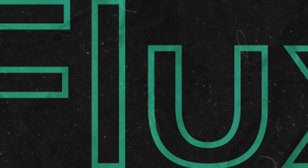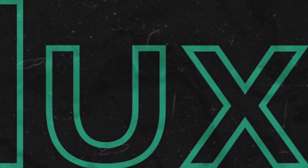But a fresh contender has just entered the scene, and it's causing quite the buzz. Say hello to Flux, and trust me, you're going to want to know more about this one.